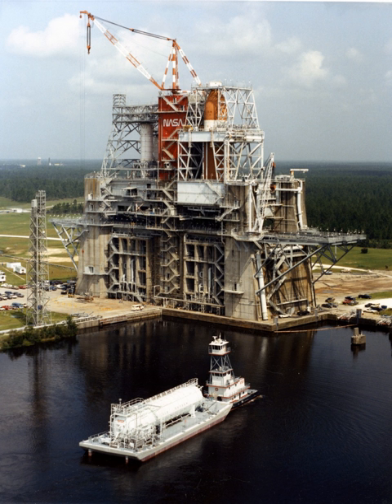As the shuttle program is phased out, the A-1 and A-2 test stands are seeing new use testing the next generation of rocket engines, including the J-2X engine designed to power the SLS upper stage, with the first such test occurring on December 18, 2007. Stennis is also continuing to test Aerojet Rocketdyne AJ-26 rocket engines for Orbital Sciences Corp. of Dulles, VA, which has partnered with NASA to provide commercial cargo flights to the International Space Station. Orbital's Antares rocket, powered by a pair of AJ-26 engines, made its maiden flight to the Space Station from NASA's Wallops Flight Facility in Virginia on September 18.